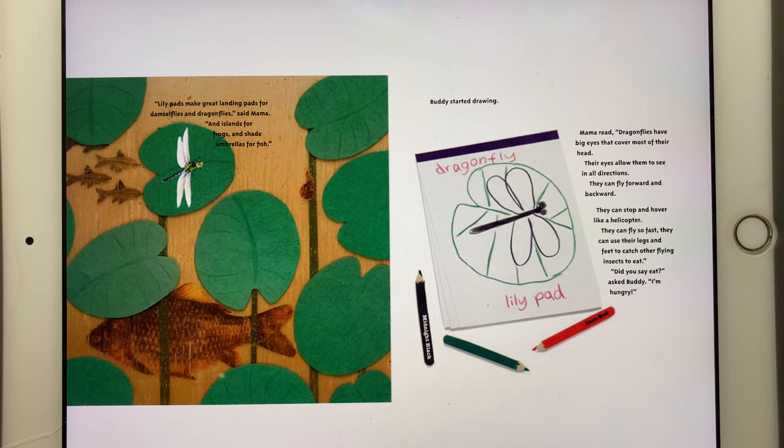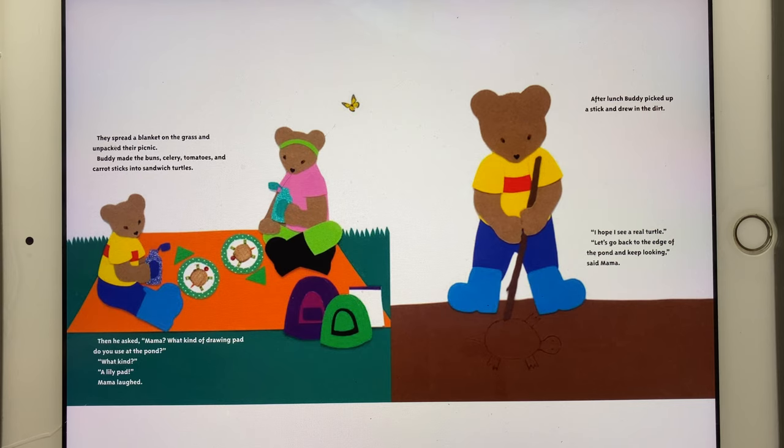Buddy started drawing. Mama read: "Dragonflies have big eyes that cover most of their head. Their eyes allow them to see in all directions. They can fly forward and backward. They can stop and hover like a helicopter. They can go fast. They can use their legs and feet to catch other flying insects to eat." "Did you say eat?" asked Buddy. "I'm hungry." They spread a blanket on the grass and unpacked their picnic. Buddy made the buns, celery, tomatoes, and carrot sticks into sandwich turtles. Then he asked, "Mama, what kind of drawing pad do you use at the pond?" "What kind?" "A lily pad!" Mama laughed.